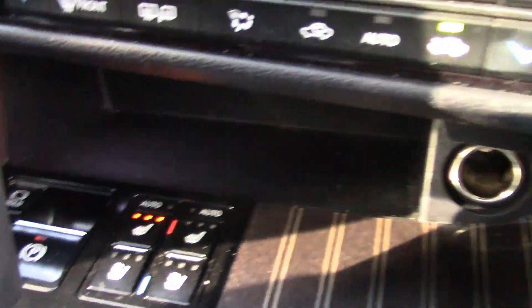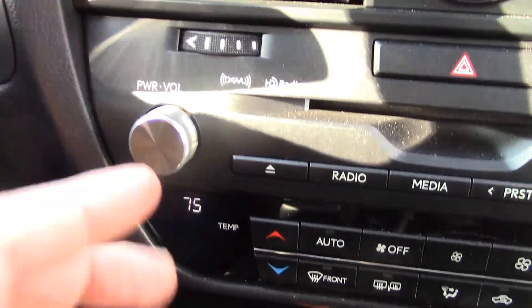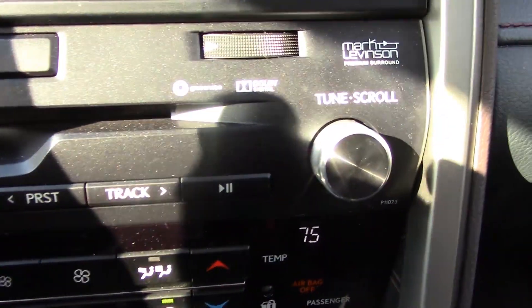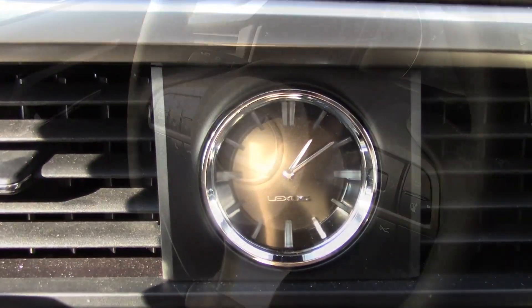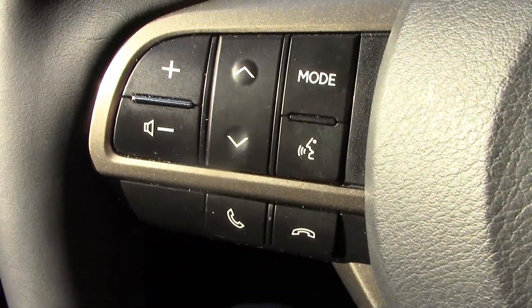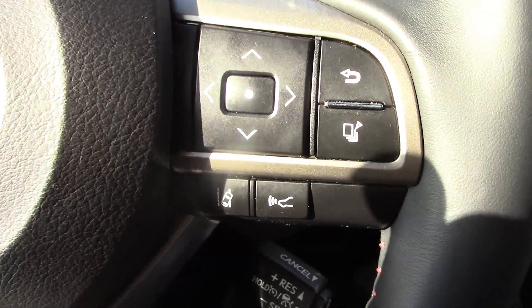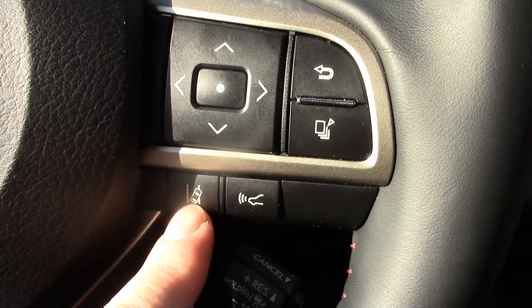The transmission is an eight-speed automatic that you can shift yourself. No paddle shifters, but that's okay — I actually prefer to shift it over here. More storage here, a charger, and dual zone climate control. You have normal controls for the radio volume and tuning — I like that. Plus, you can easily get to these push buttons for the audio system, and controls on the steering wheel for Bluetooth, volume, menu, and your safety driving features like laser cruise control distance and lane keep assist.